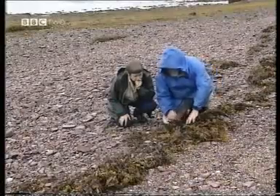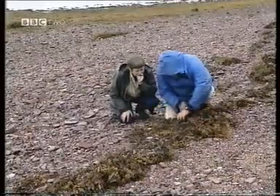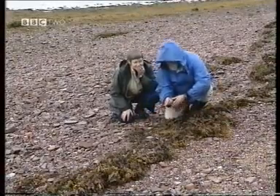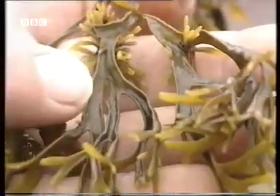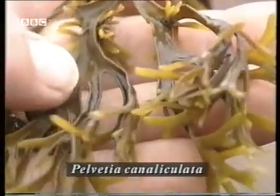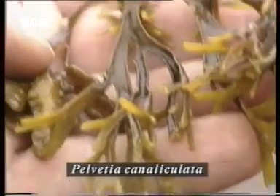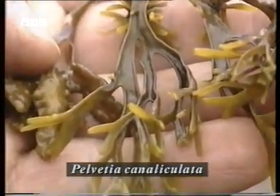Somewhere here there should be a piece of Pelvetia, the channel rack. Here we are — you can just see there's a gutter running down the centre of the frond. The edge of the frond is curled around so that you have a gutter there, like a channel. That's why it's called channel rack.